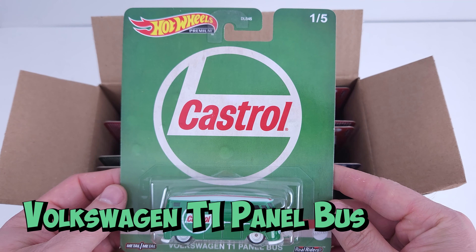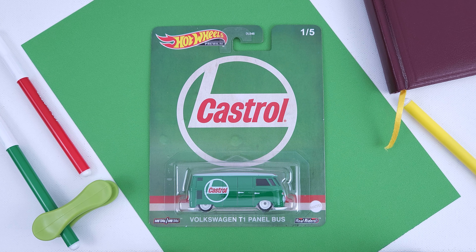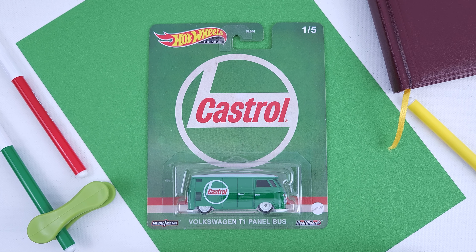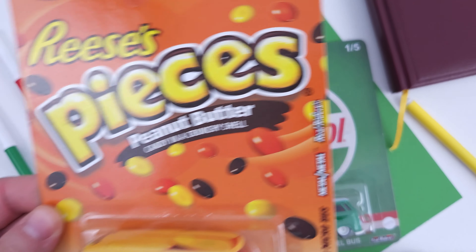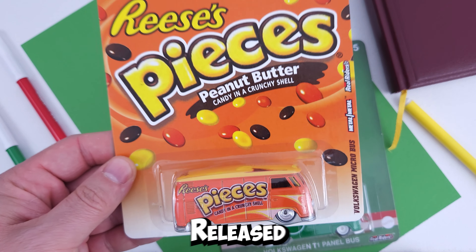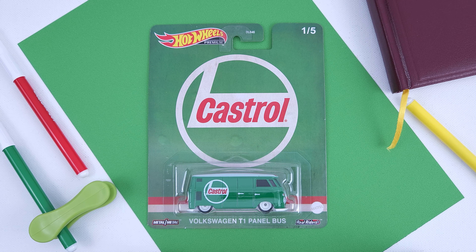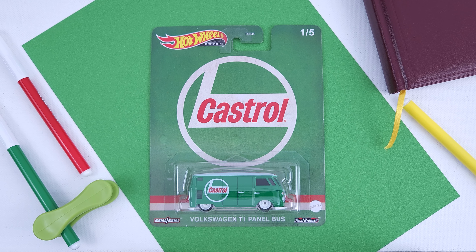Number 1 is the Volkswagen T1 Panel Bus featuring Castrol. This is iconic for the premium series, especially pop culture, with the best one probably being the Hershey's — the series it was first released in back in 2012. It is the kind of casting that has never been in the mainline and might probably never be.